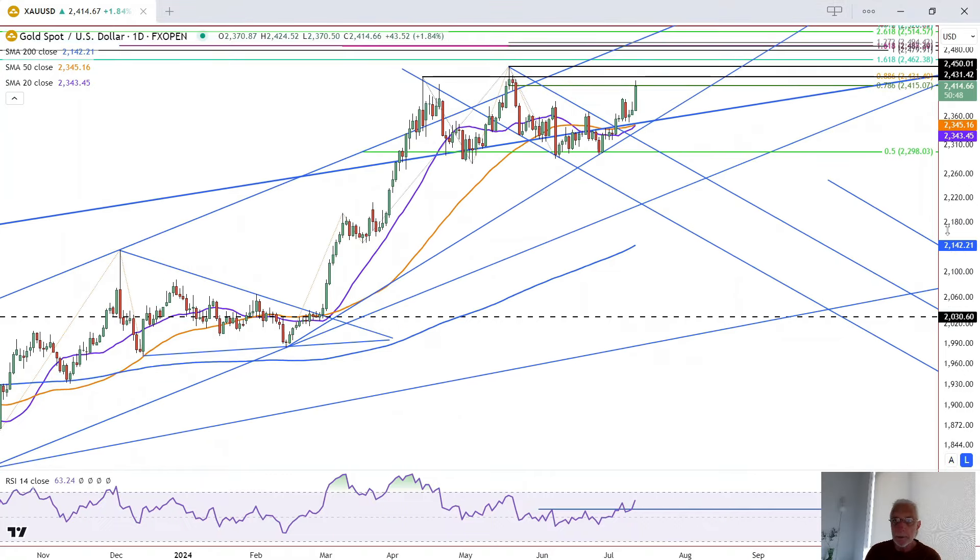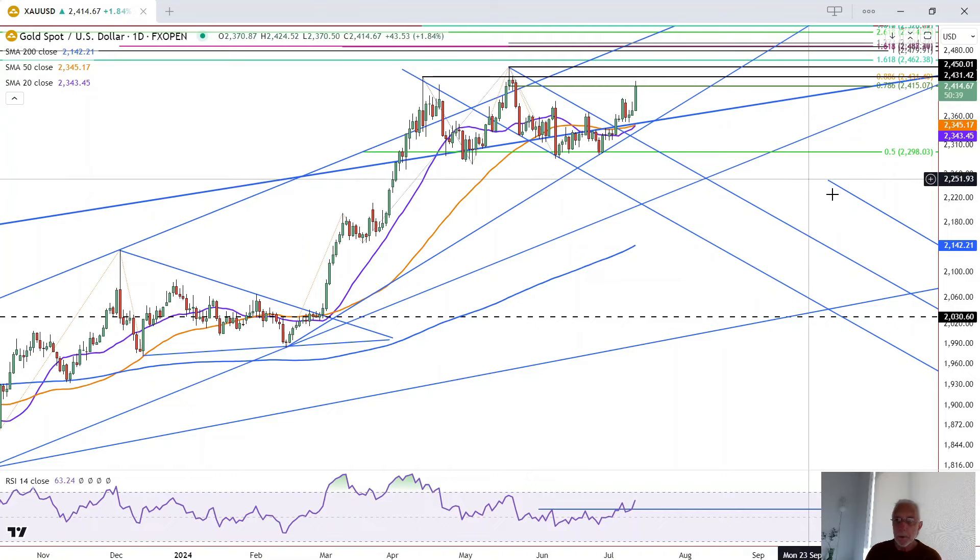On the upside, we have two initial targets for new trend highs for gold. The first is at 2,462 and the second at 2,480. And of course, there are higher targets as well.